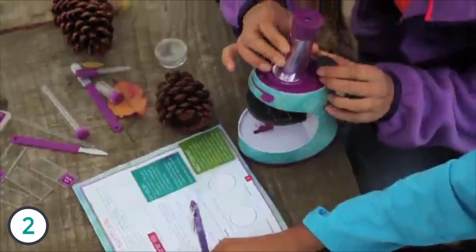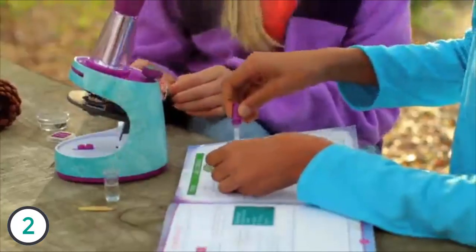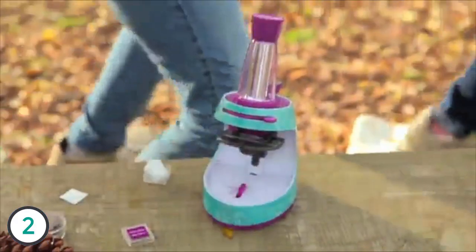The included keepsake journal features 22 pages of amazing activities, from observation to creative writing, drawing, and more. That includes microscope, activity journal, and more than 40 different scientific tools.